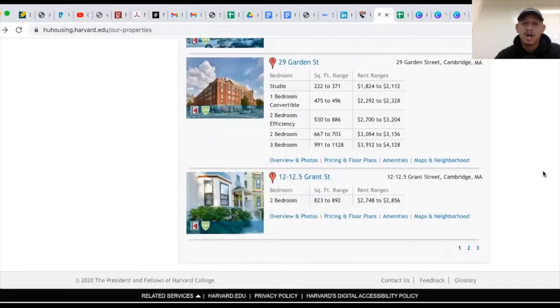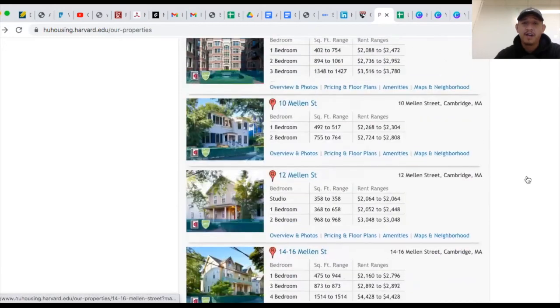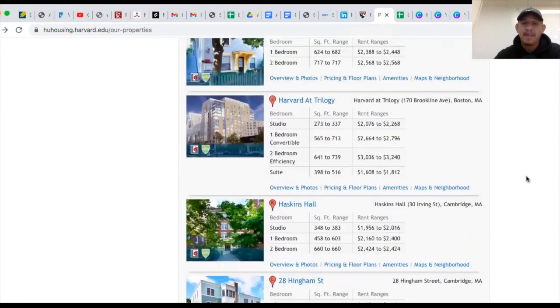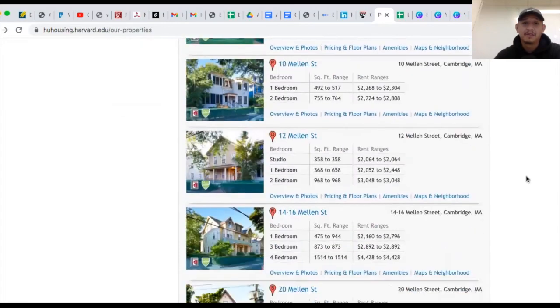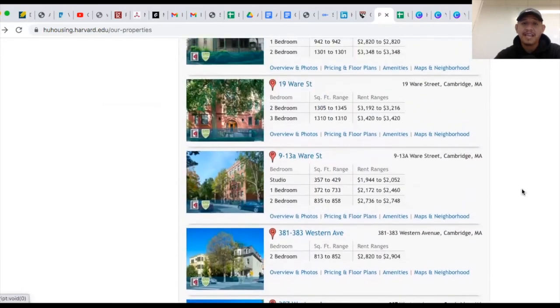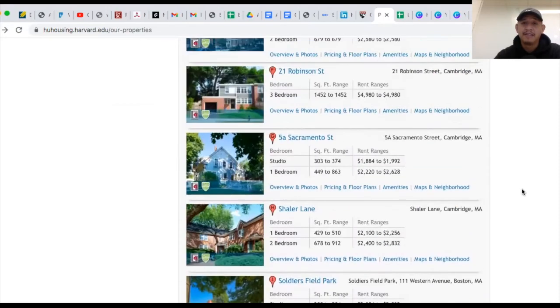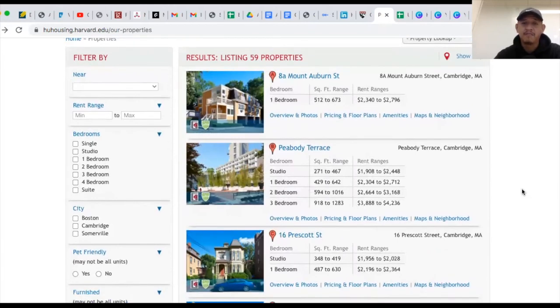They have a lot of different options owned by Harvard. I suggest you go through some of these at your given price point and see if that's going to be an option and apply. I used this website myself to look for my housing option and ended up choosing one of these options — they don't have the option I stayed at anymore, they converted it to something different, but that's where I found my housing.